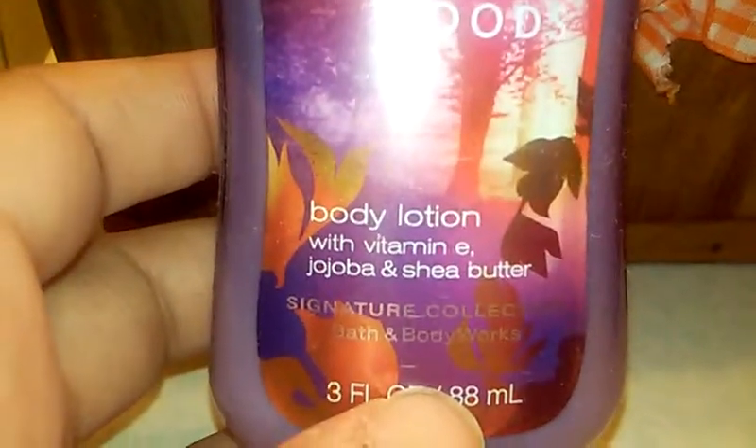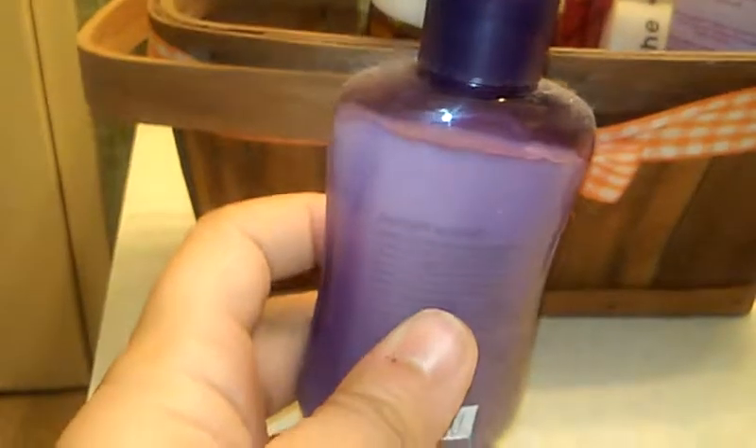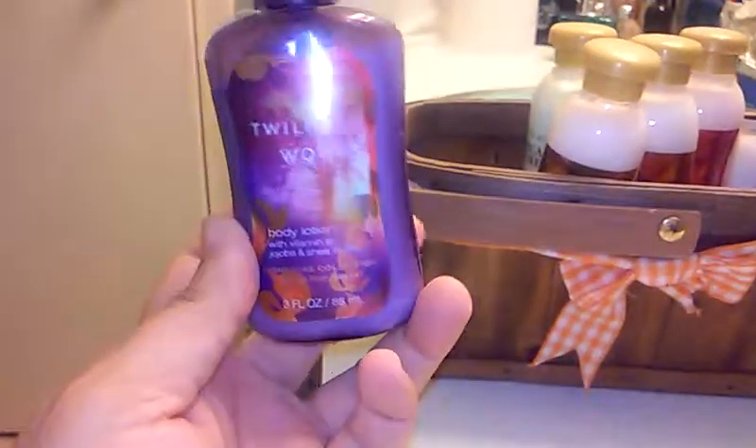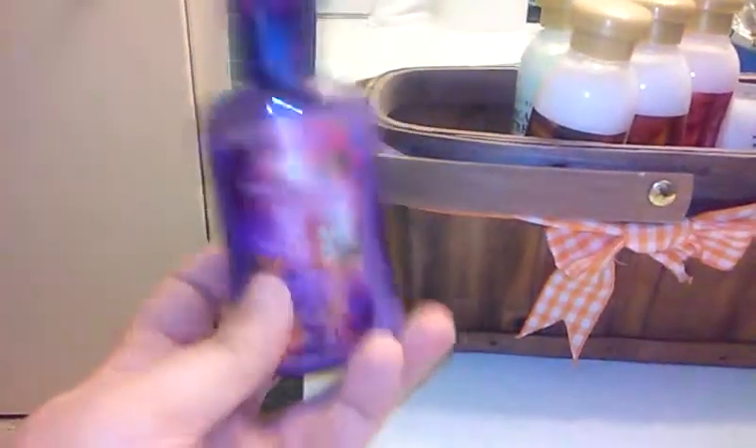This is Twilight Woods body lotion with vitamin E, jojoba, and shea butter. I've used it a little bit. David uses it on me sometimes to give me foot rubs — yes, I get foot rubs and back massages from Hubby. So this is awesome, not only as body lotion but also for massages.